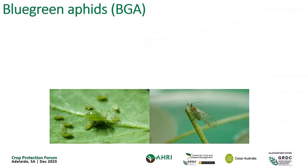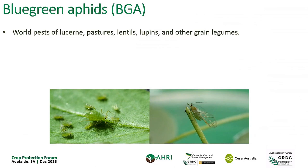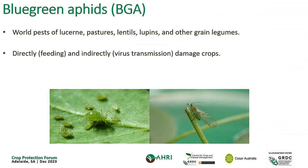A bit of background about blue-green aphid for those who may not know what this critter is. It's a worldwide pest of a number of legume crops, most notably lucerne, and a number of pulses, particularly lentils and lupins. As with most aphids, it causes damage via direct feeding, but a lot of the concern is the transmission of a number of viruses.